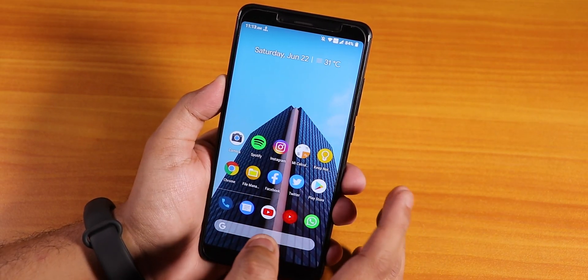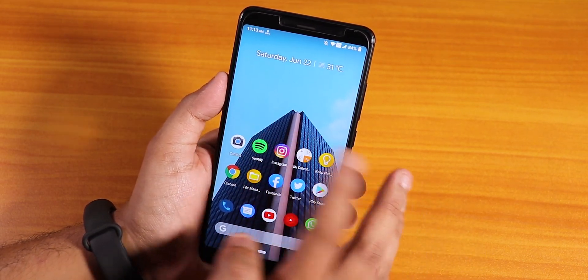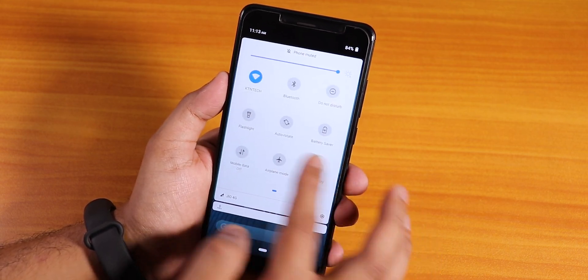So how is the ROM holding up? I have been using this ROM for a couple of days now, like two to three days. I'll tell you what is good in this ROM and what things I miss. Here is how the quick setting panel looks like, and the ROM is really, really smooth - no issues whatsoever.